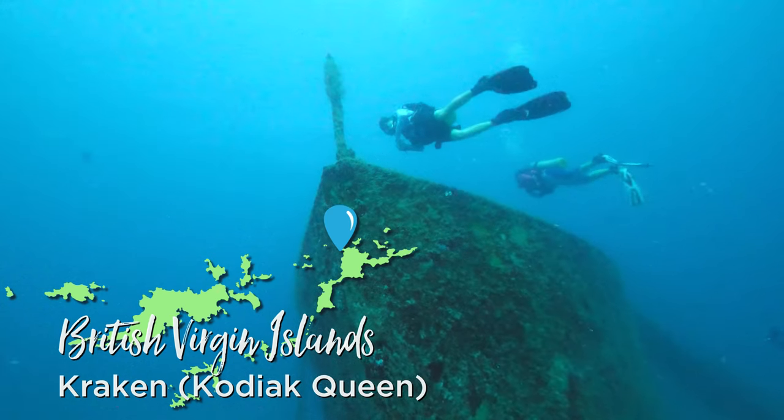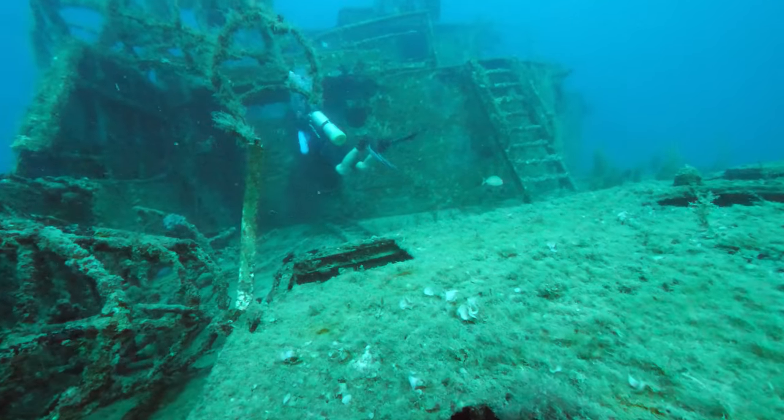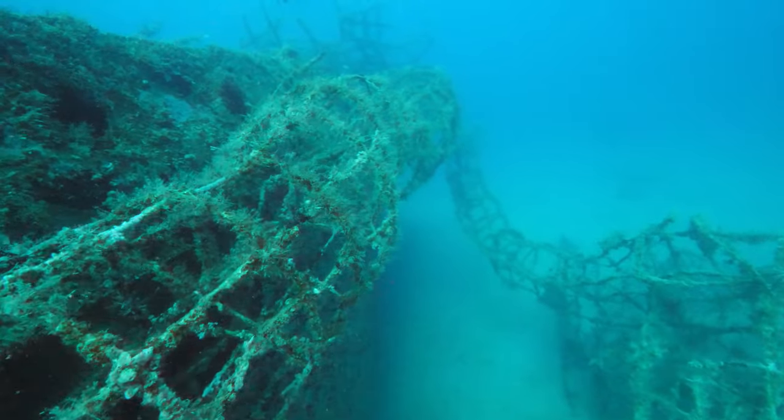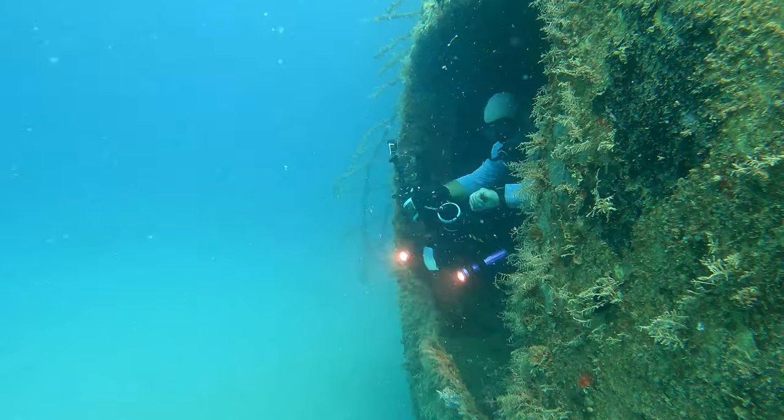There's also the Kraken out there, which is an art reef that had a giant wire mesh Kraken on the stern. Some of it's gotten broken up, but it's a really cool wreck — the ship itself is the Kodiak Queen. You can swim through it and even though the Kraken is kind of falling apart, it's really interesting and definitely worth it. Then there's several other wrecks: Wreck Alley at Cooper Island and some other art reefs like Shark Plano, where they've turned a plane into a shark — we'll have to save that one for next time. Diving in the BVI has definitely got a lot of interesting shipwrecks to explore.